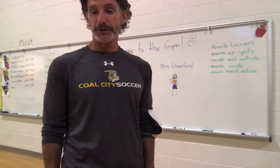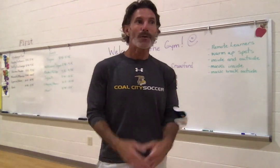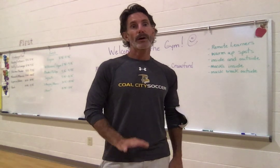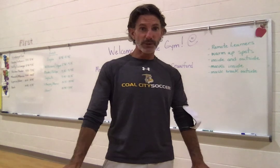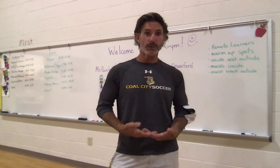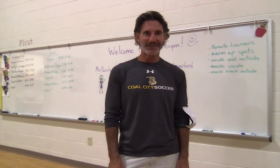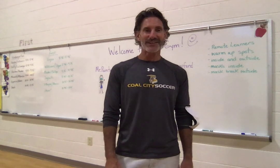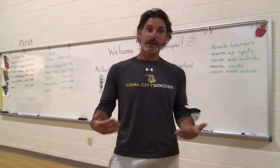Welcome to the gym. First graders, welcome back. Kindergartners, welcome for the first time. I know this year is going to be a little bit different, but we are going to do our best to still make gym one of the most fun places you go every day. I want to make sure that every day you get up, you want to come back to school and have a good time with us, because we really look forward to seeing you. Missed you guys a lot. I am so glad that we are starting the year again. And I'm going to take a little break here — I'm going to hit pause.